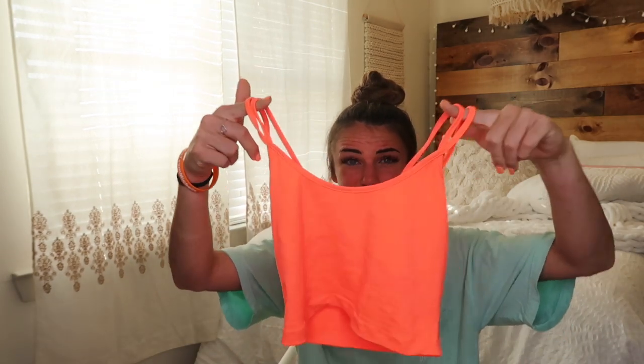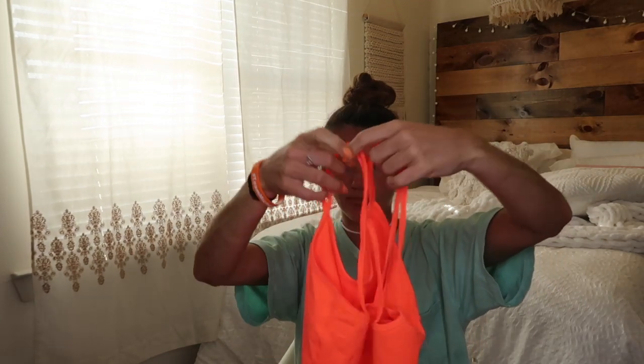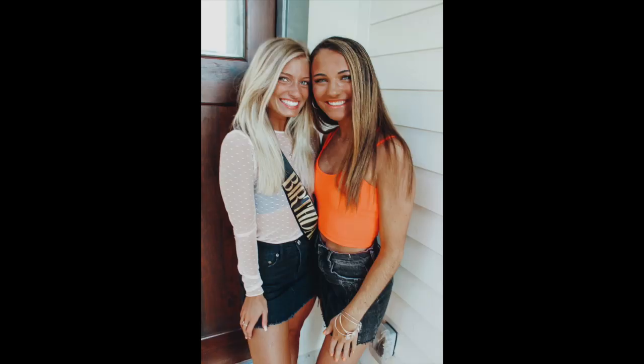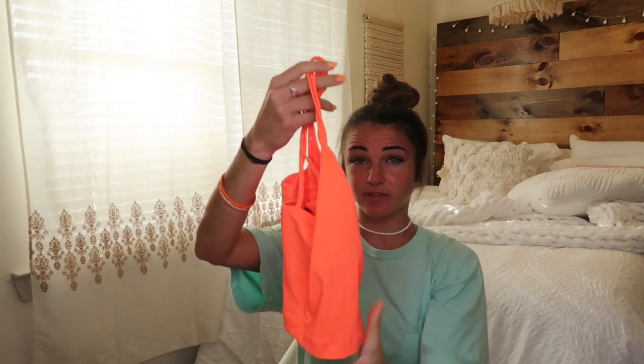This next top is literally my favorite. It's this neon, bright orange-ish pinkish cami. It crisscrosses in the back. I actually just wore this with a black skirt for my friend's birthday party — I'll insert a picture. It's perfect — so comfy, the perfect little top. I want to order it in more colors.